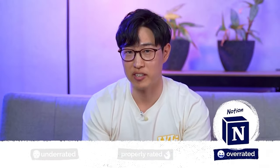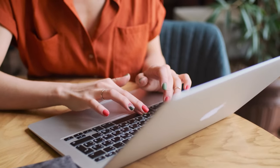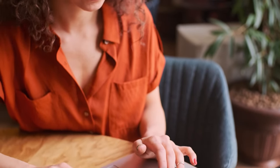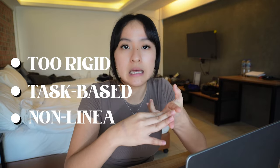This is what Justin Song, who is a study coach, sums up pretty well. He says Notion is overrated for study. I think Notion is not designed for studying. Notion is not really a note-taking app — its strength is in project management in a team setting where there are lots of tasks to track. For note-taking for students, Notion is a bit too rigid, too task-based, and it doesn't really encourage non-linear thinking.